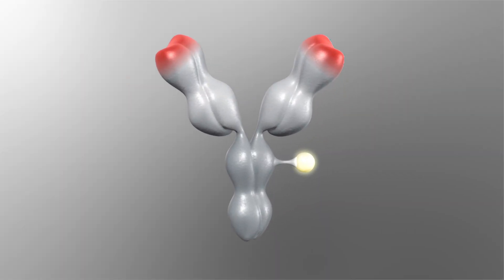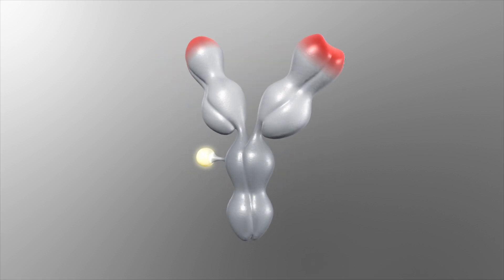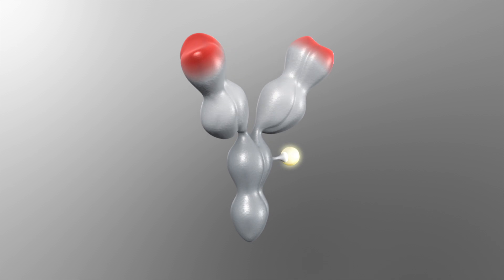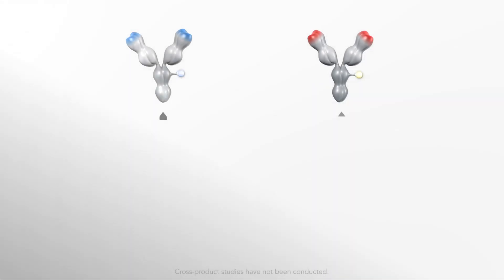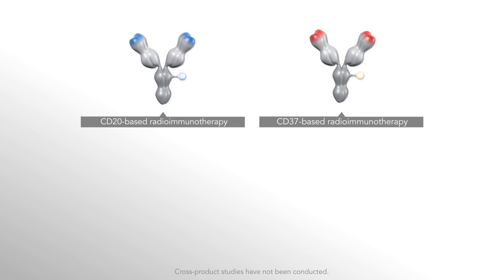Beta-lutin's continuous low dose rate leaves less time for tumor regrowth, and its single-dose administration is convenient for patients. Available radioimmunotherapy agents target the same antigen as rituximab; therefore, a new target is desirable to optimize tumor targeting.